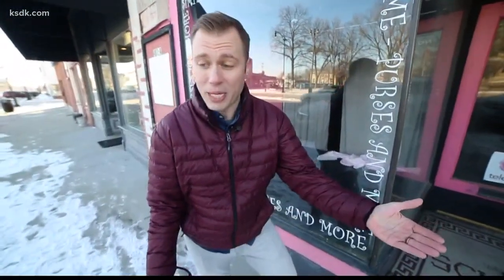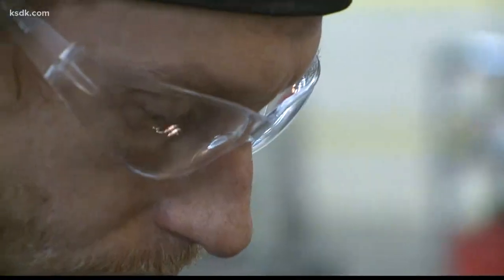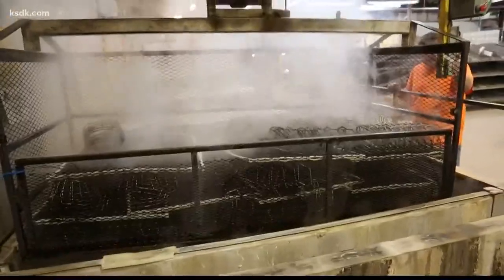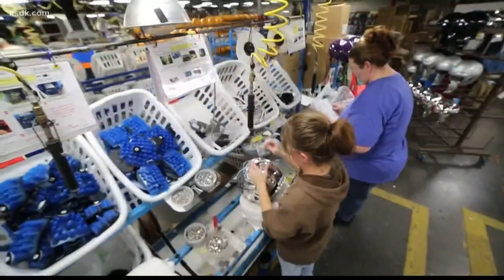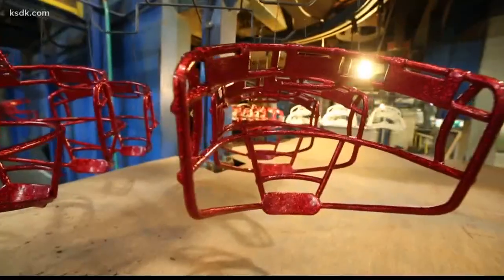They actually made basketball rims, had an idea for a face guard, and they're still made here in Litchfield. Schutt Sports has about 300 employees working in two factories in two small towns. In Salem, they're focused on the head. Here in Litchfield, it's all about the face.